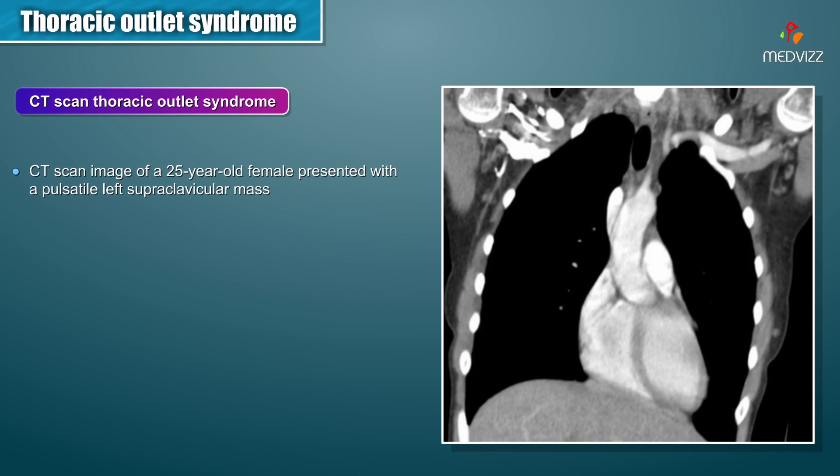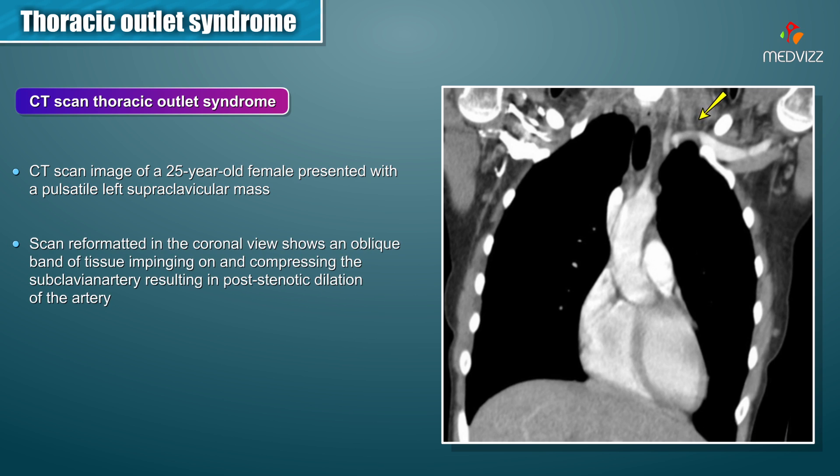Here is a CAT scan image of a 25-year-old female who presented with a pulsatile left supraclavicular mass. A CAT scan reformatted in the coronal view shows an oblique band of tissue, indicated by a yellow arrow, impinging on and compressing the subclavian artery, resulting in post-stenotic dilation of the artery. The dilated segment of the subclavian artery correlated with the pulsatile mass noted clinically.